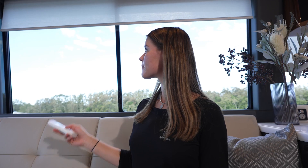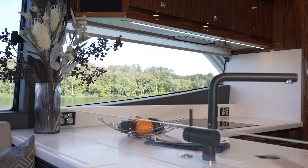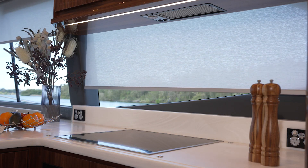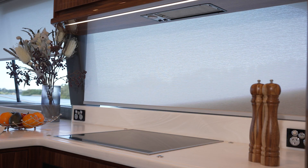Use your remote to instantly lower the blinds for privacy at anchor or in the marina, or to simply cut the glare of an afternoon sun, protecting and cooling the interior of your Riviera motor yacht.